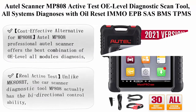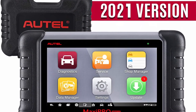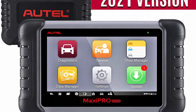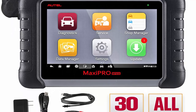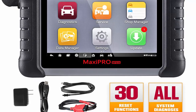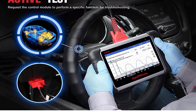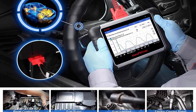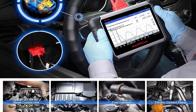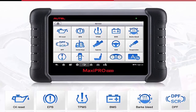Top 5: Autel Scanner MP808 / MP808K — active tester, OE-level diagnostic scan tool. Features all-system diagnosis with oil reset, IMMO, EPB, ABS, MST, TPMS, DPF, and more for car professionals. As a cost-effective alternative for MP808K, the Autel MP808 professional auto scanner offers the best combination of OE-level all-modules diagnosis, comprehensive reset and service functions, unmatched vehicle coverage, and unbeatable value for money.